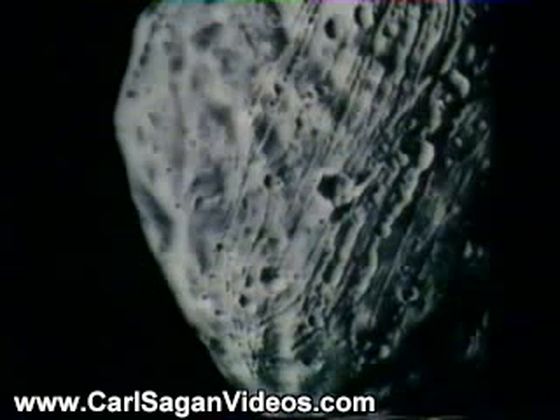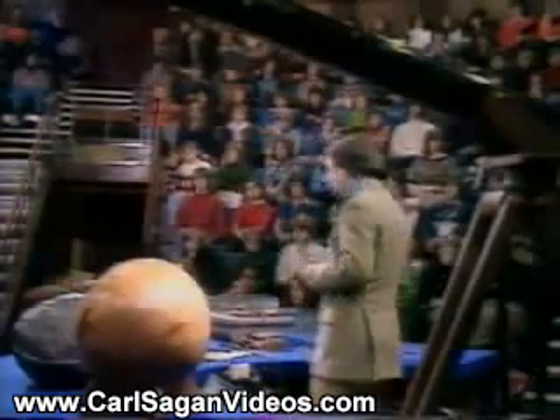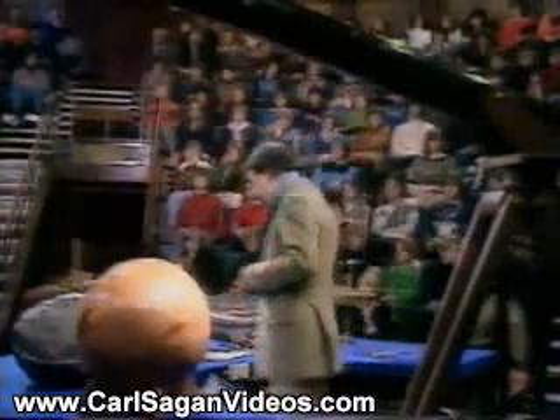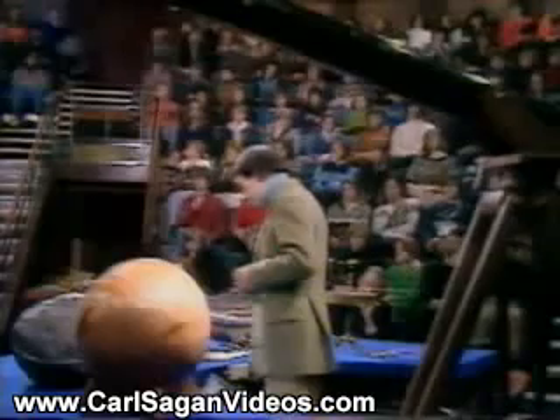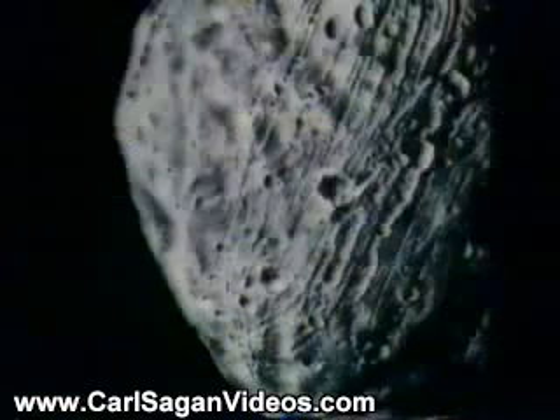Also, Phobos is a very dark object. And now it appears to be made of organic material, and therefore may say something about the pre-biological organic chemistry in the early history of the solar system. It is a fascinating object. I'll say something more about it in a moment.